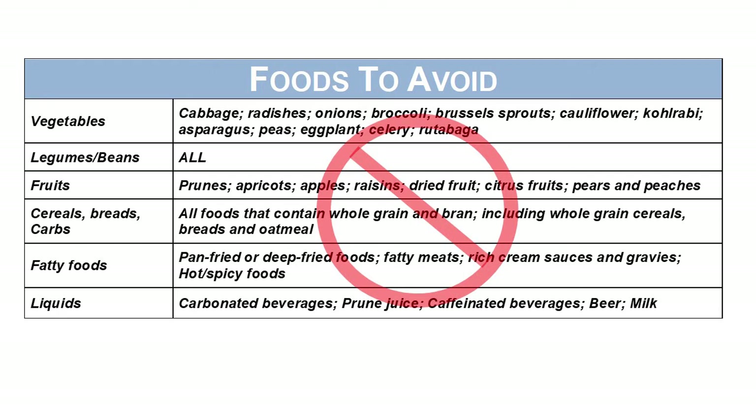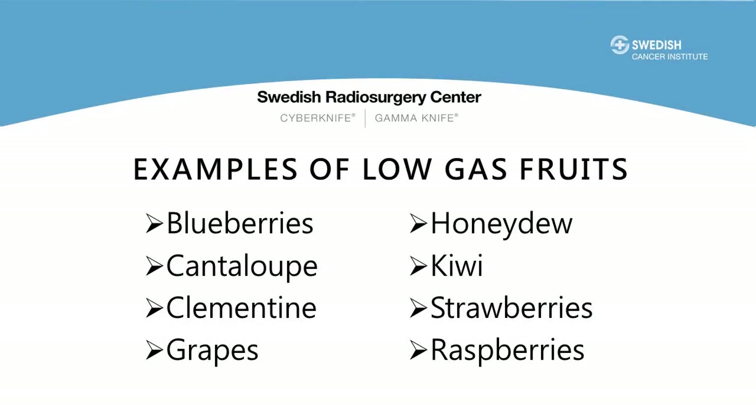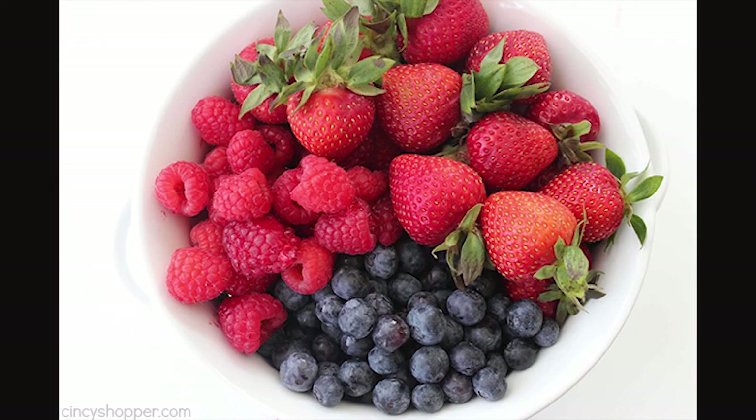If you choose not to eat animal products there are other alternatives. There are low gas vegetables such as bell peppers, bok choy, cucumber, fennel, greens, kale, spinach, lettuce, tomatoes, and zucchini. Also some fruits in small amounts are okay. Fruits generally have a reputation for causing gas and there is a limit to how much your body can normally absorb, but you could have blueberries, cantaloupe, clementine, grapes, honeydew, kiwi, pineapple, raspberries, and strawberries in small amounts.